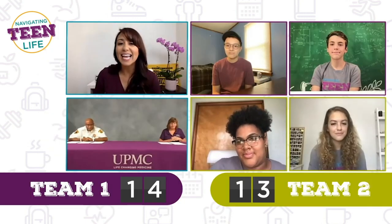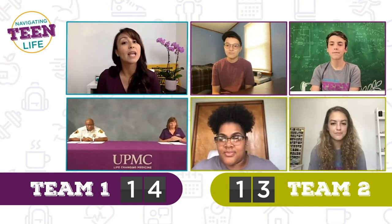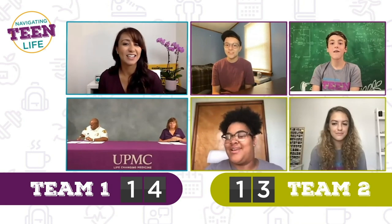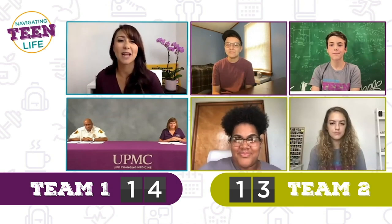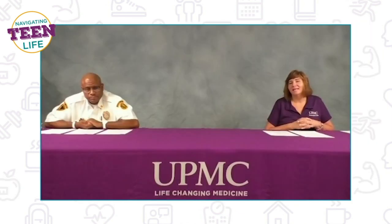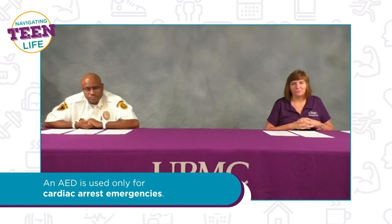True or false: an AED is used when someone has had a head or brain injury. Naya says true, Austin says false, Finn says false, Gabby says false. An AED is used only for cardiac arrest emergencies.